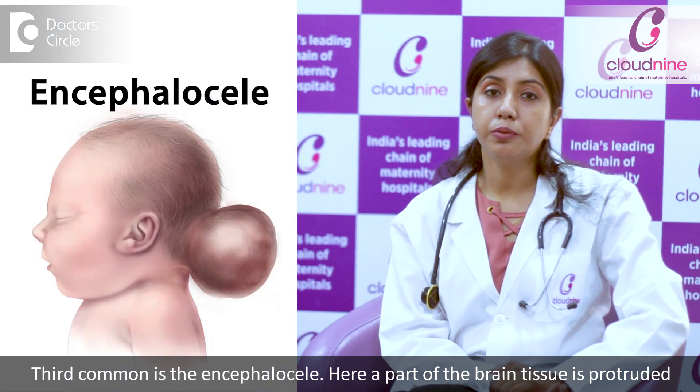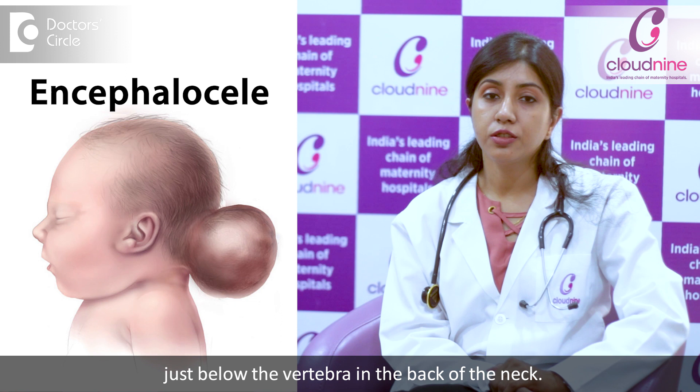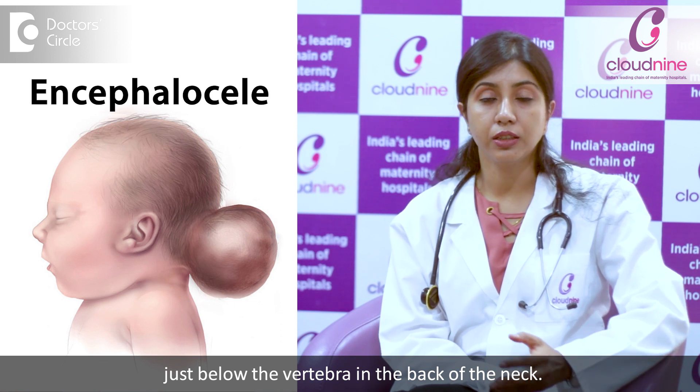The third type is encephalocele, where part of the brain tissue is protruded just below a vertebra or on the back of the neck.